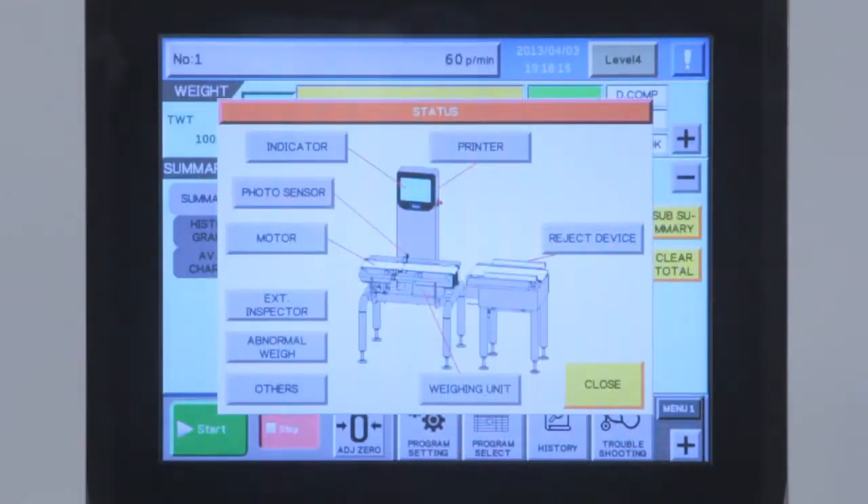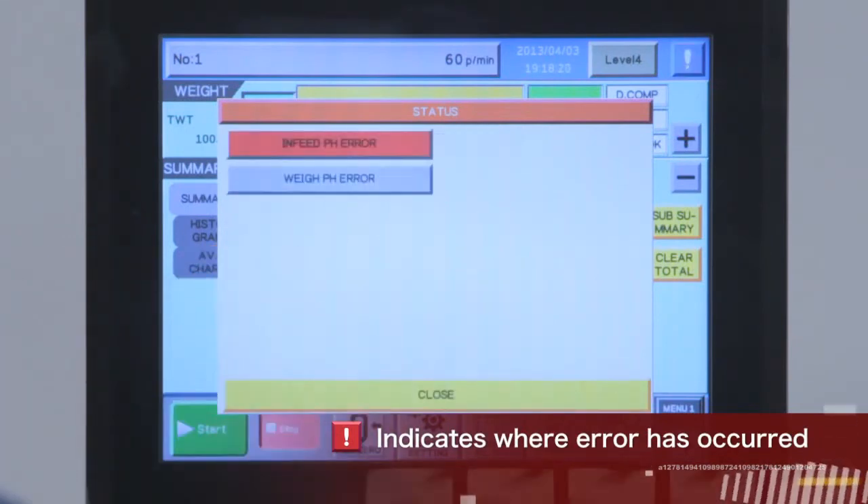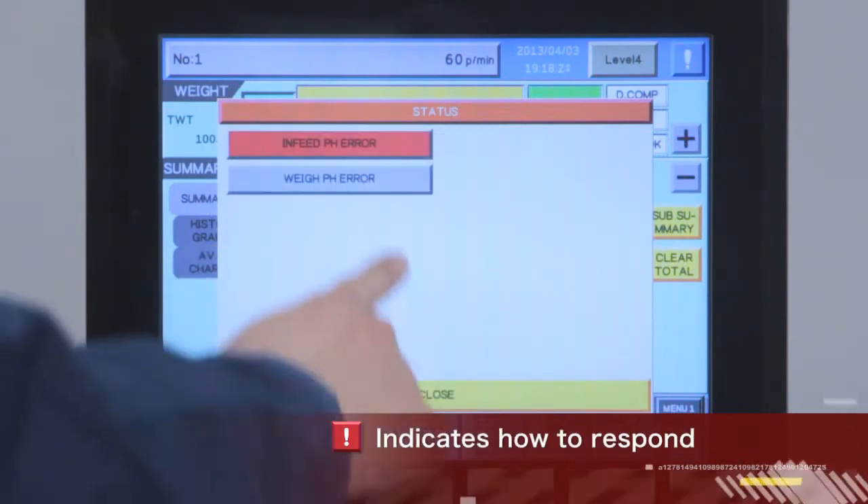Errors can be spotted at a glance during operation, and recovery methods are displayed on screen — making troubleshooting easy.